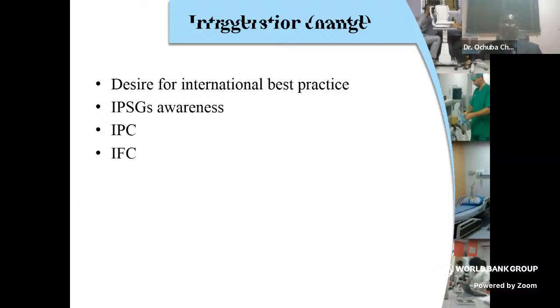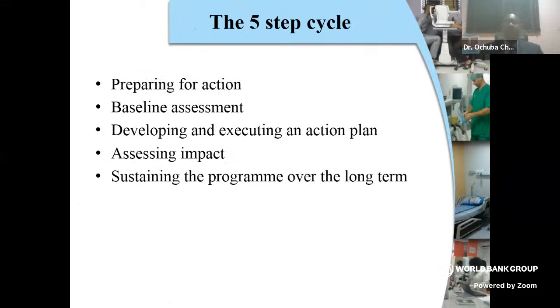We had this desire for international best practice so that we could have safety for our patients. When we were introduced to the concept of international patient safety goals, it was a major eye-opener. Where I practice is not a purpose-built hospital, but we put one or two buildings together. That doesn't mean you won't pay attention to the details needed to ensure safety for both patients and staff.